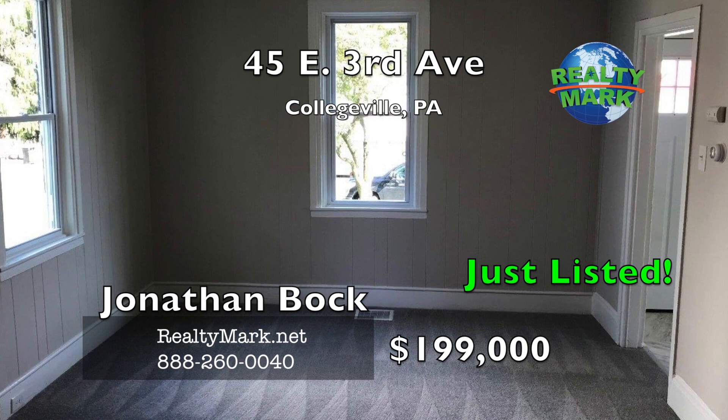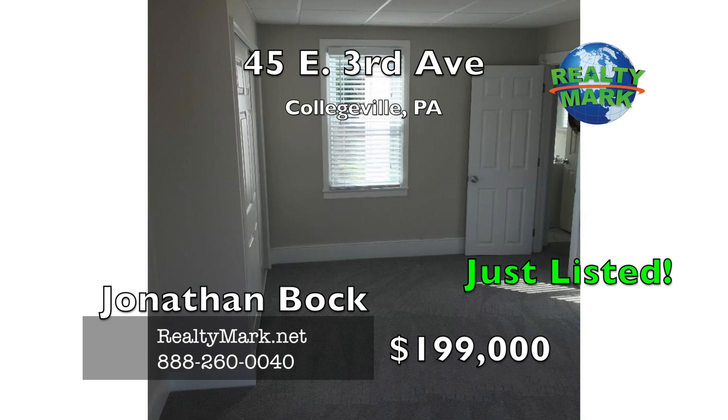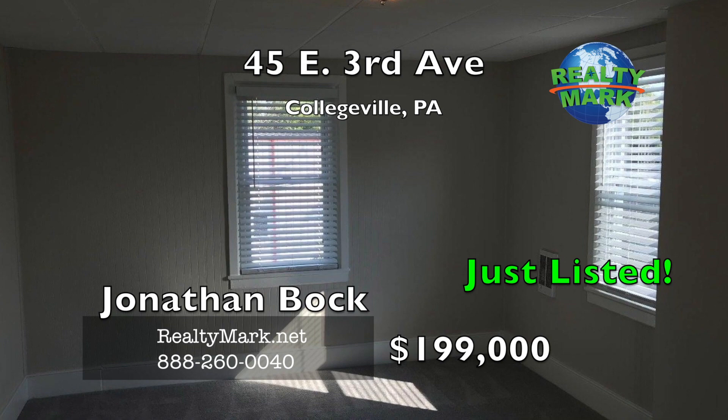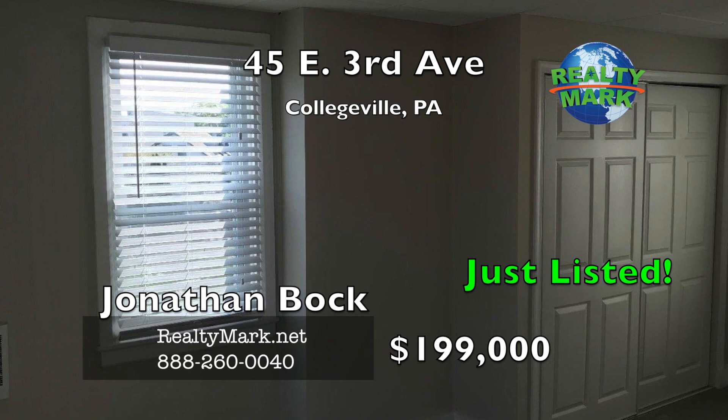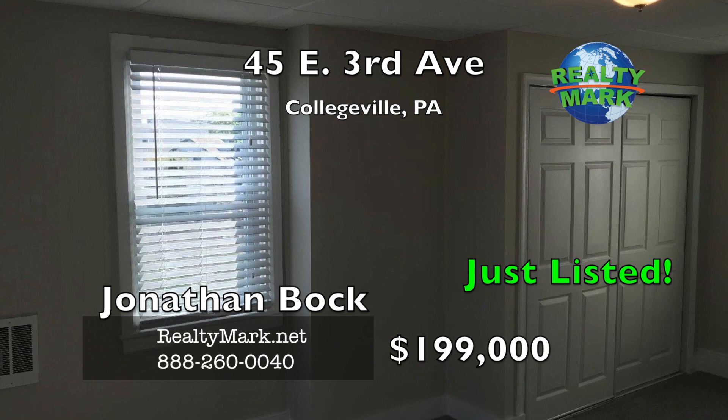Convenient storage room downstairs too. Upstairs you'll find plenty of space with a massive master bedroom with plush carpets and large closet as well as two other spacious bedrooms. Also included is a loft space on the third floor that can be used for a variety of purposes. The bathroom sparkles from floor to ceiling and includes an authentic claw foot tub. Outside is a private yard with a patio great for entertaining. If you're looking for a home you can call your own in the heart of Collegeville, you've found it. Schedule your tour today.